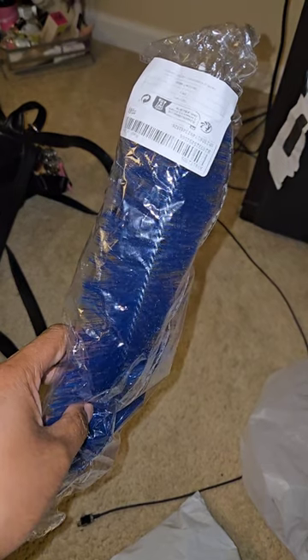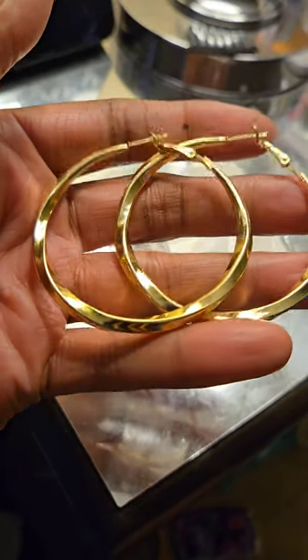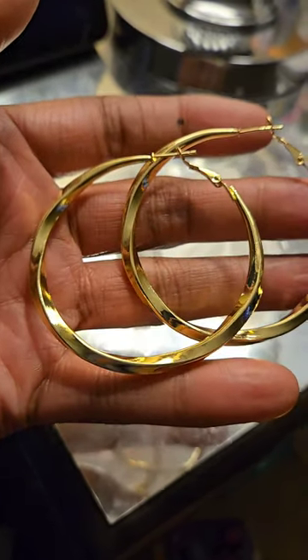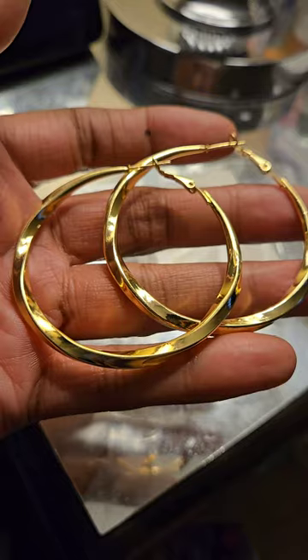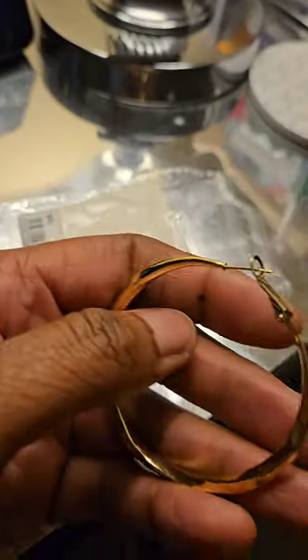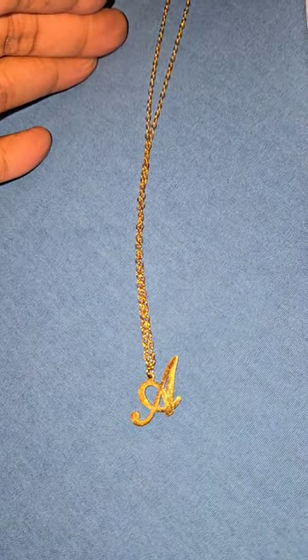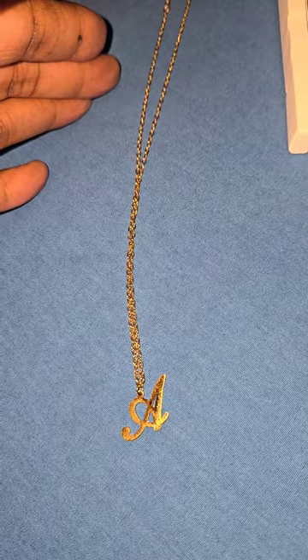Hey y'all, welcome to my channel! I did a mini Shein haul, mostly jewelry, so if you're interested in some Shein jewelry please stay tuned. Look how pretty this is — it's like a little curvature, so pretty. And I got this chain with the first initial of my name.